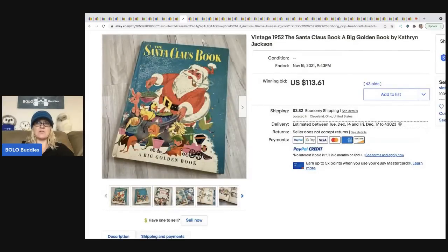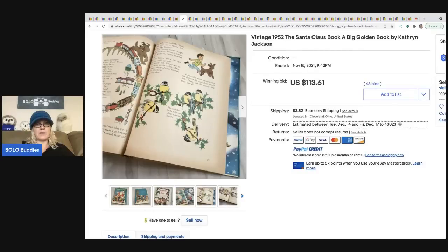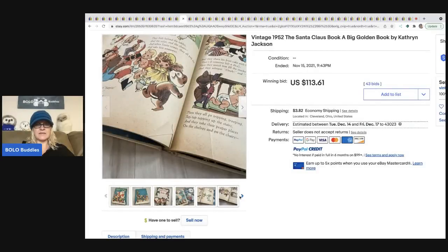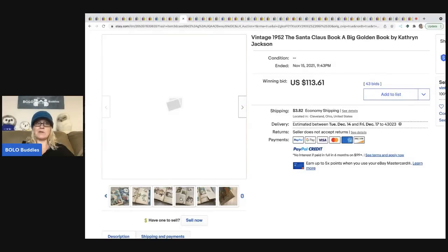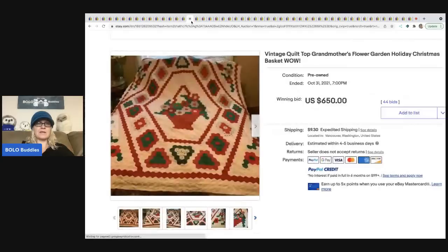This is a 1952 The Santa Claus Book — a Big Golden Book, the larger-sized version. They opened the book and showed some of the pictures; there are some condition issues and the book is torn. It still went for $113.61 on auction style with the buyer paying shipping.